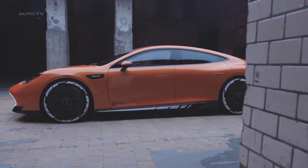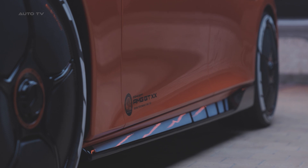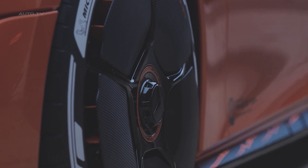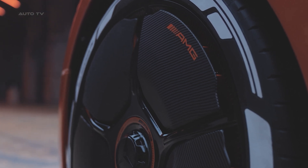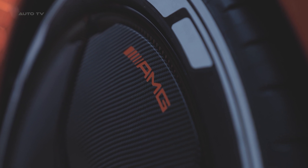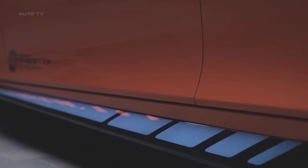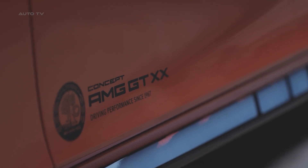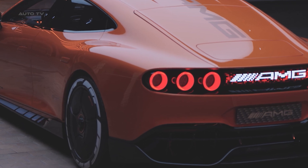Electric supercars have traditionally had one massive weakness: thermal management. Push them hard on a track and they overheat faster than a laptop running Crysis. The AMG GTXX solves this with what might be the most advanced battery system ever put in a road car. The high-performance electric battery uses completely new cylindrical cells that are tall and slim, housed in laser-welded aluminum cases. A high-tech coolant based on electrically non-conductive oil flows around each individual cell — over 3,000 cells, each individually cooled — maintaining optimal temperatures even during intense driving sessions so the car can deliver full power repeatedly without typical EV fade.